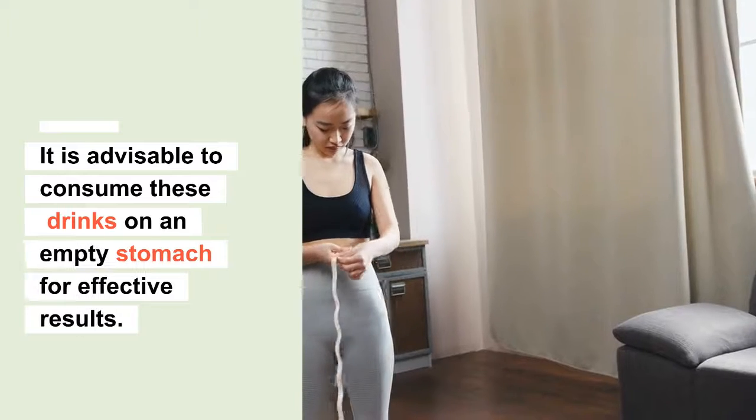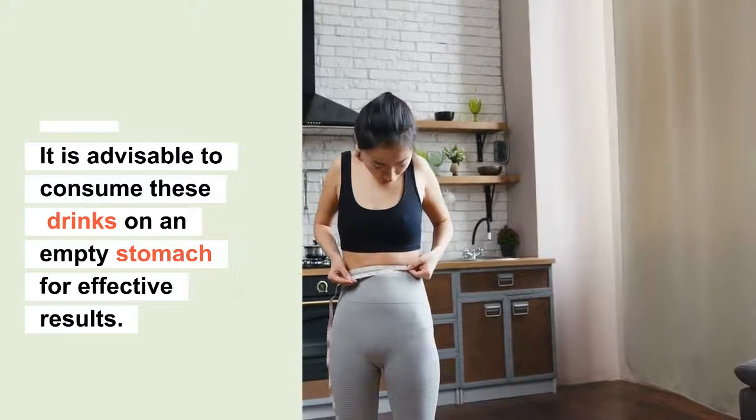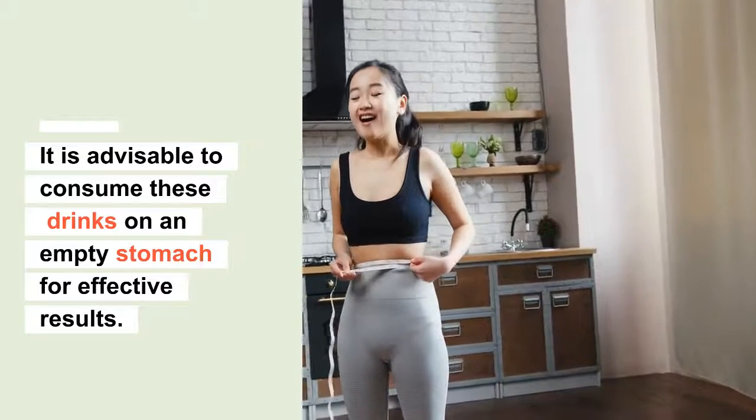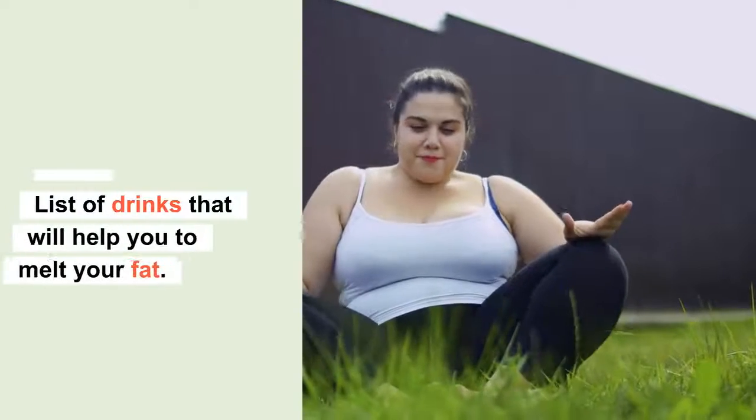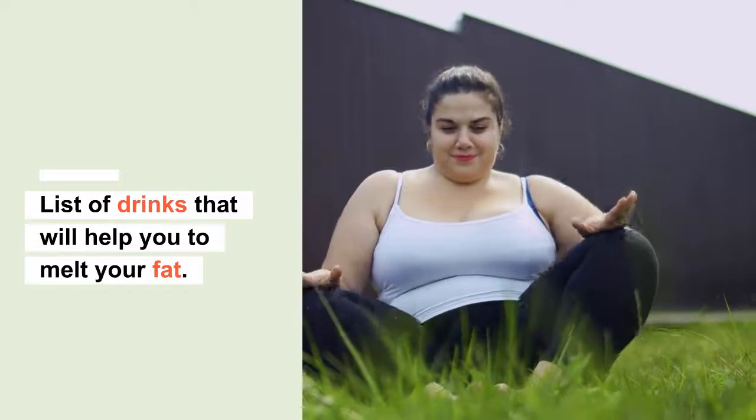Before I share these special drinks, it is advisable to consume them on an empty stomach for effective results. Are you ready? Here is a list of drinks that will help you melt your fat.